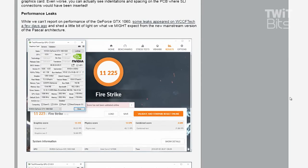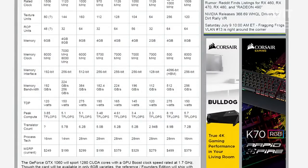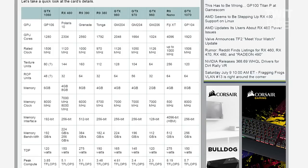NVIDIA also claims 70% more power efficient than the RX 480, though it does cost more than 15% higher. At the lowest price point it's only $10 more, in theory. It has a 120-watt TDP instead of 150 watts, and it only has one six-pin power connector, so we'll have to measure actual draw from that connector.